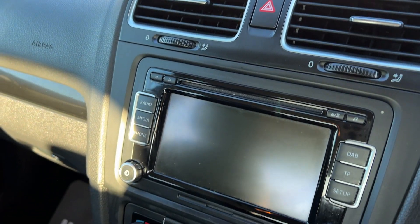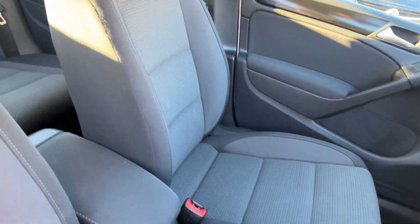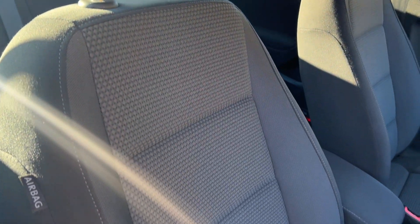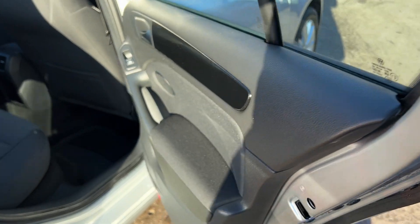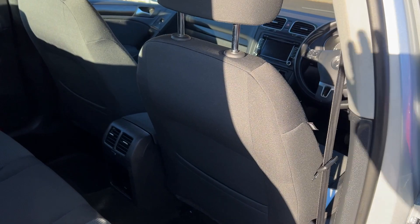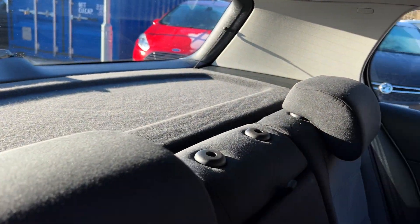Radio CD, air conditioning, automatic gearbox, auxiliary port, cloth seats in grey. And the rear of the car has electric windows in the rear and three seats.